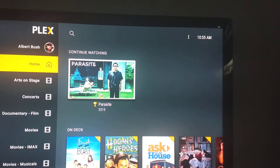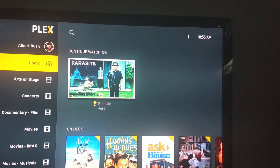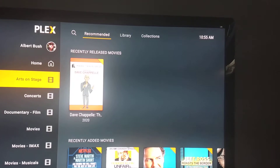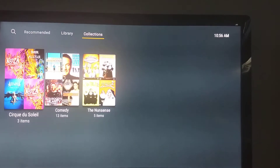I want to demonstrate the utility of using collections in your movie and TV show libraries, and having multiple libraries for each to do pre-sorting. As you can see, my first movie library is called Arts on Stage. Most of my libraries have a collection so I can split things up.